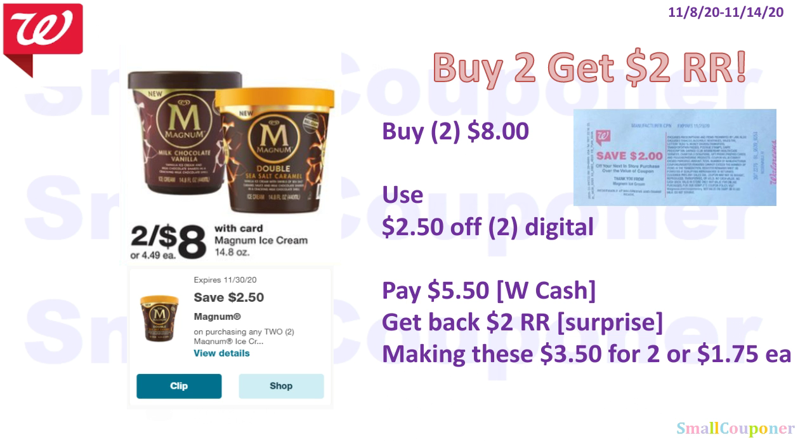So this is the surprise register rewards deal. The Magnum Ice Cream are two for $8. You buy two for $8, use the $2.50 off two digital coupon, pay $5.50 — you can pay with Walgreens cash or points — and get back a $2 register reward for buying two, making these $3.50 for two, or $1.75 each.